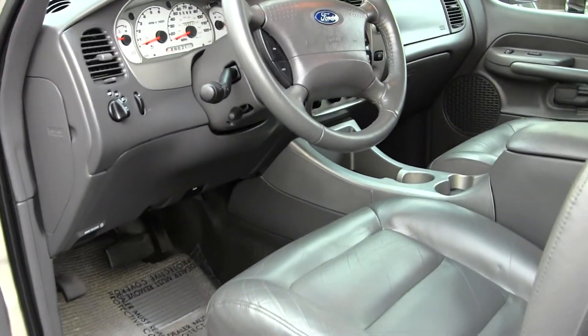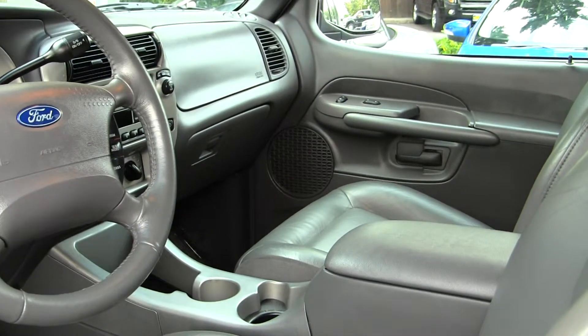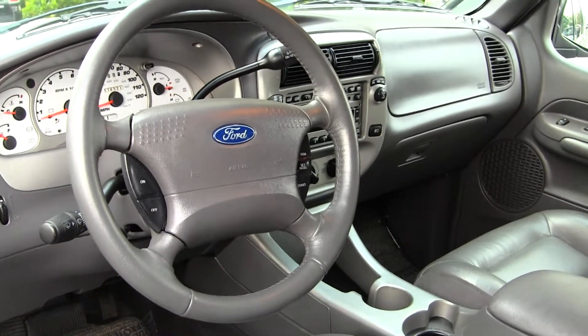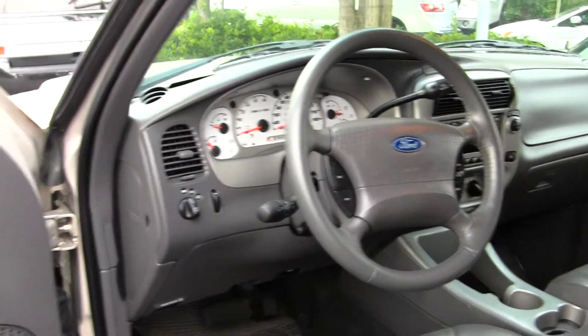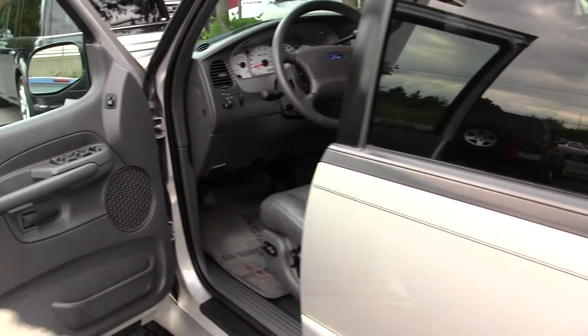On the inside, it has leather seats, automatic transmission with low and high gearing, has a 6-disc CD player with AM-FM radio, has a sunroof to let some air in on those nice sunny days, cruise control in the steering wheel, and comes equipped with all the power options: windows, locks, mirrors, and seats.